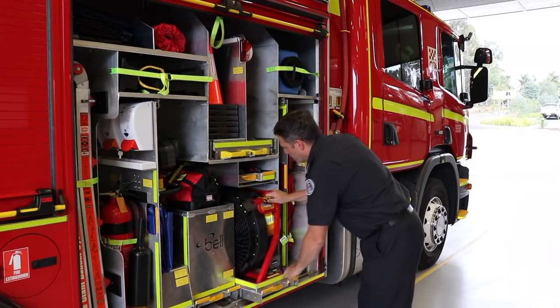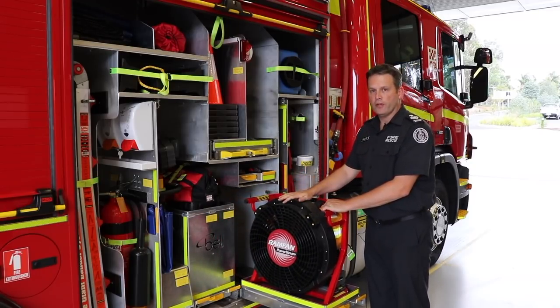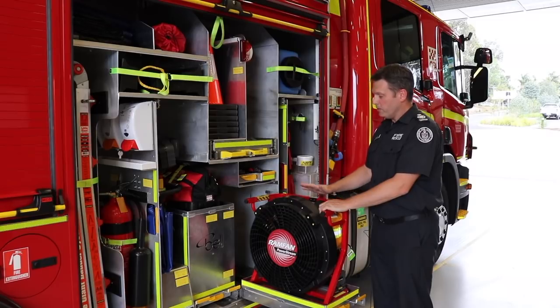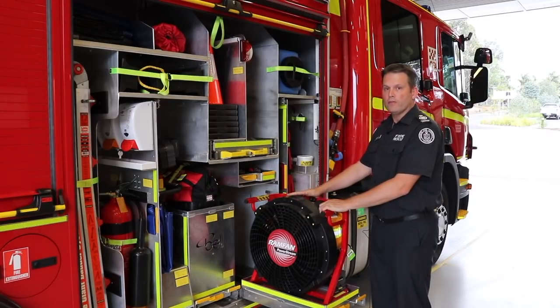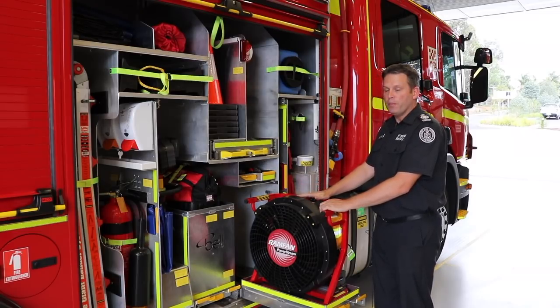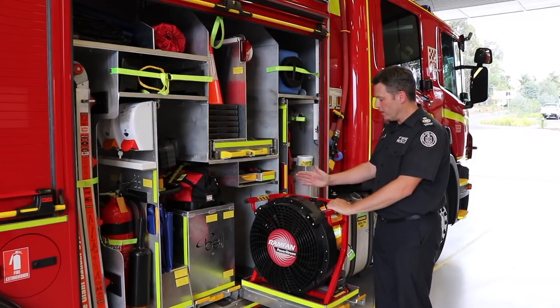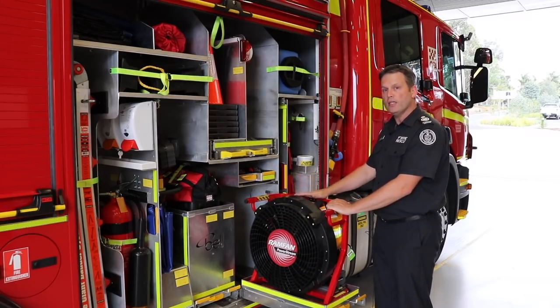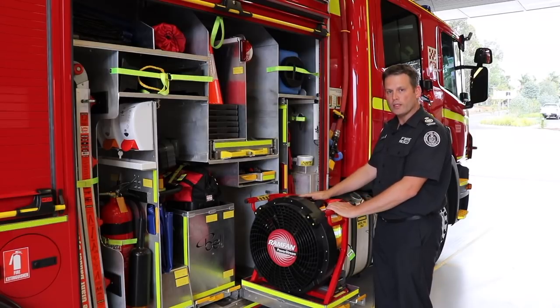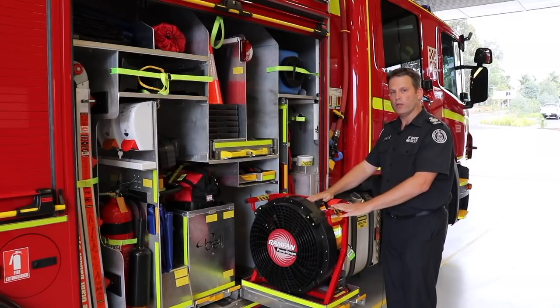Another area where we see battery technology coming into the fire service is our positive pressure fans. In the past these have been run off petrol-powered motors, but they've now moved to battery power. That provides the advantage of not producing carbon monoxide when pumping air into a building. This fan has up to a 40-minute run time off its batteries and can also be run off 240 volt if required.